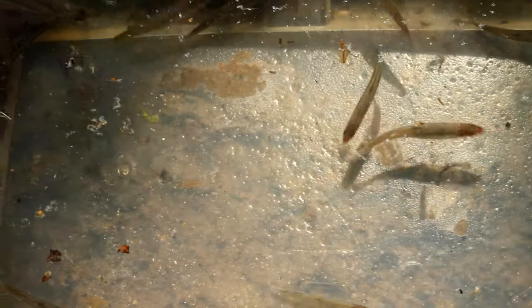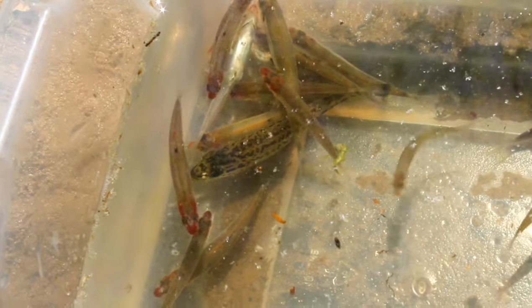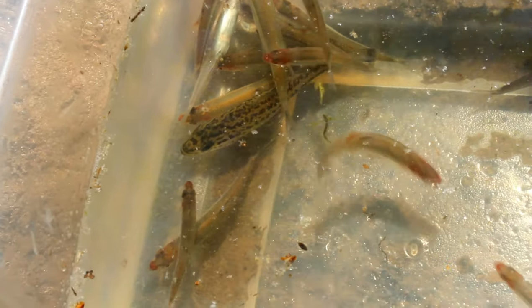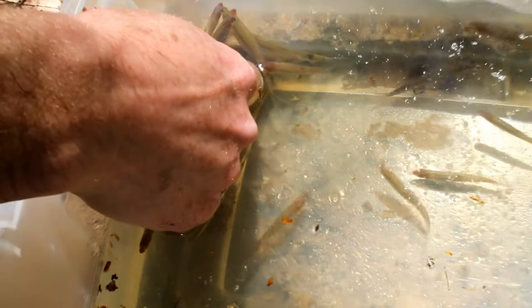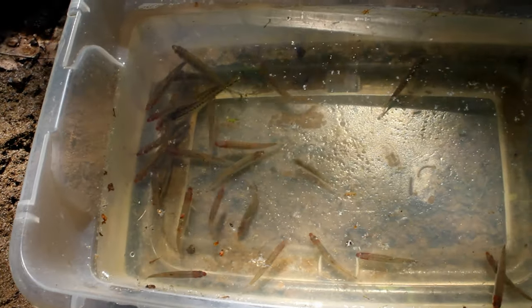We've got bull chubs and bluehead chubs here in the Eno, and they build big rock nests — big piles of gravelly rock in moving current. The shiners, such as pinewood and some of the others, will actually come and breed over those nests and into those little piles of gravel.